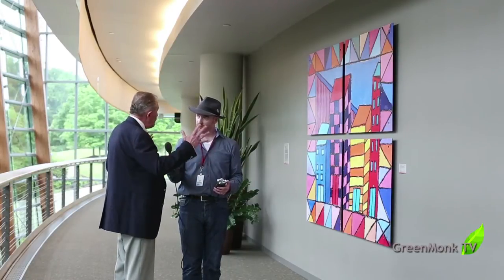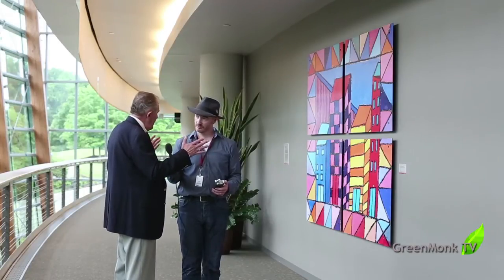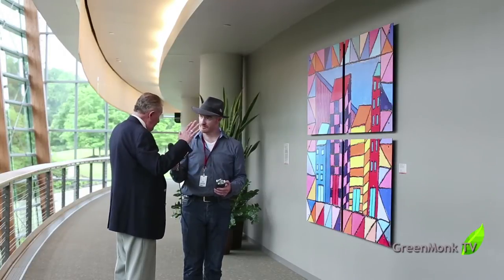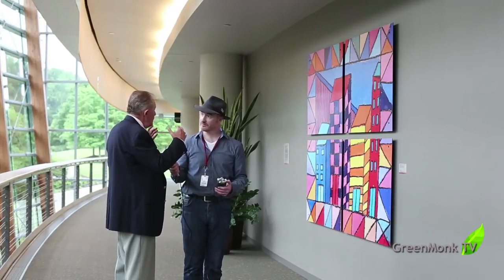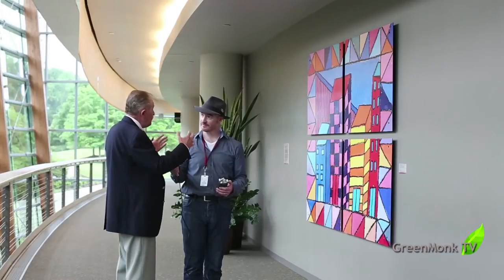So why are we standing beside this artwork, Jim? This is part of our social sustainability program where we work with local non-profits. In this particular case we work with a non-profit called Fresh Artists. These are young children — not adults — who have painted this artwork that you see behind you. We make a substantial donation to Fresh Artists so they can buy supplies, easels, paints, and brushes for their children, and then we in turn purchase their artwork to hang in this building.